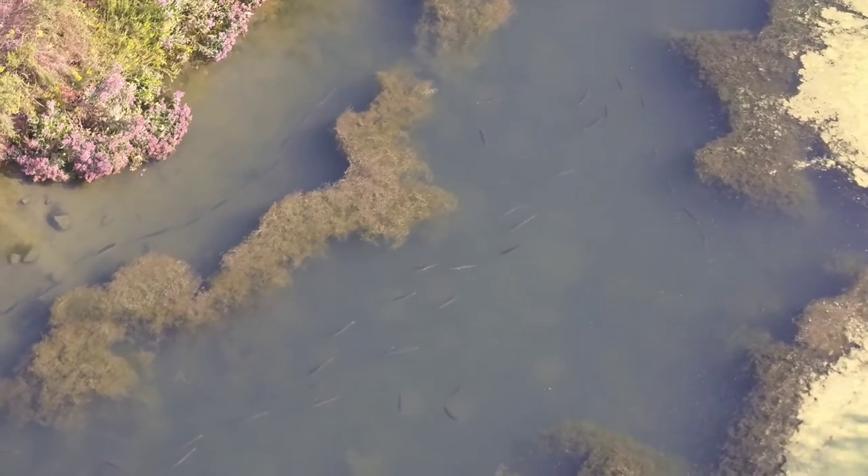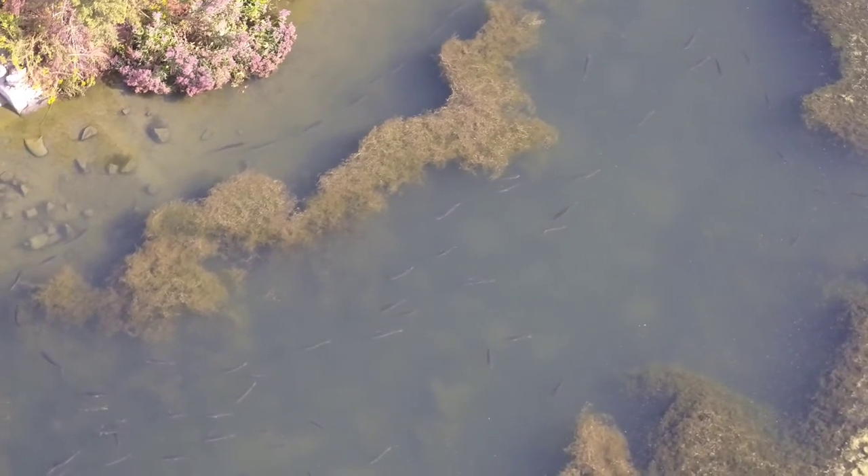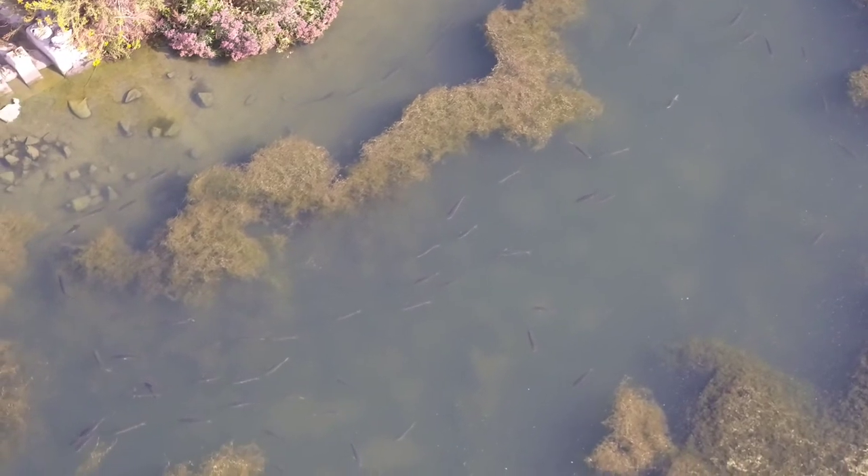What you can see from the drone is I'm about 150 feet above the ground, and you can clearly see the fish.